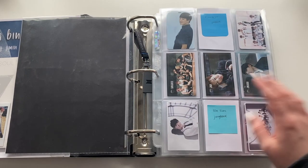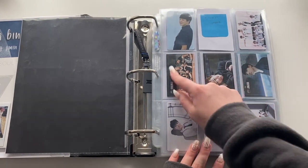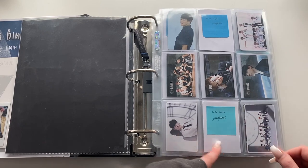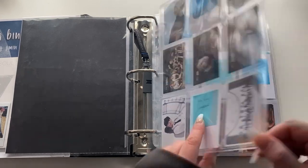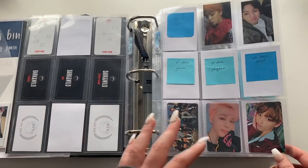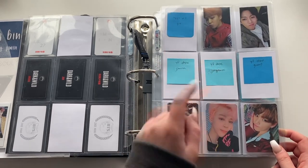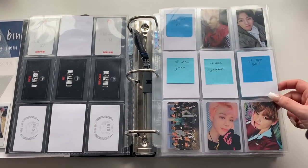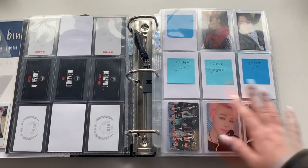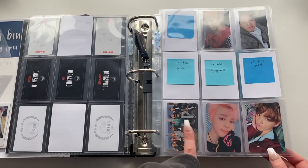I have a Jimin from O!RUL8,2? which is kind of damaged — I want to replace it sometime. Organized by age, Jimin first, Jungkook last. For Dark & Wild I have Jimin, Jungkook, and a group card. For School Love Affair Limited — these are the reprint ones — I have Jimin and one group card, still need Jungkook. For HYH Part 2 I have Jimin, Jungkook. For Young Forever, I believe those are the Dope era ones.